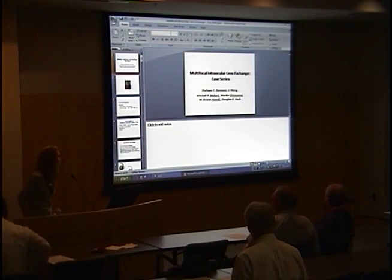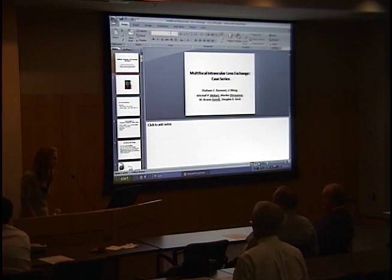Good morning, everyone. Let's go ahead and get started. It's a few minutes after 8. We're going to start with Dr. Sean Caboussi. He's one of our Path and Research fellows, and he attended medical school at Baylor.